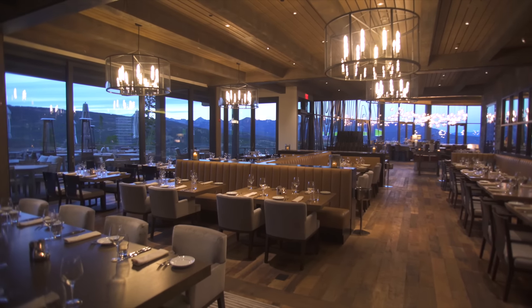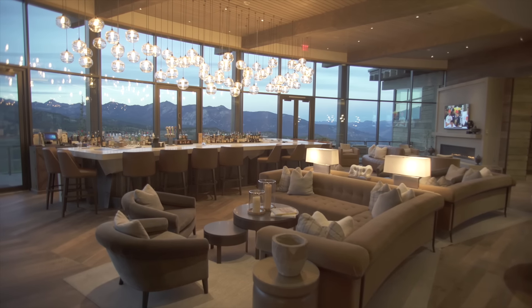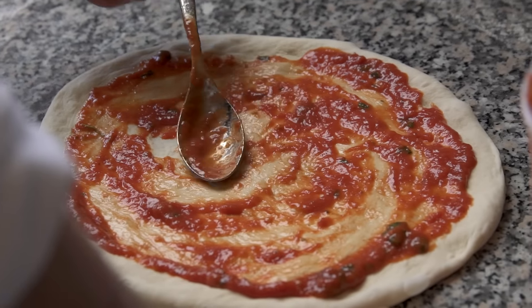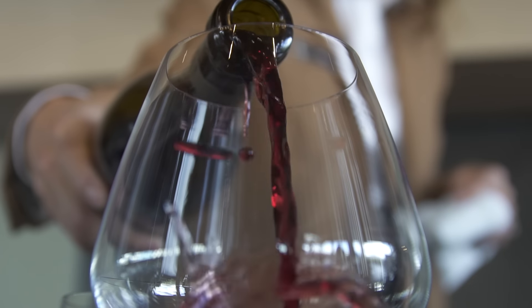On any given day at the Yellowstone Club we have five to eight restaurants open and we pride ourselves on offering a wide array of dining experiences to appease everyone's palate — from your casual dining, to your fine dining, to your very intimate snowcat dinners at Timberline Cafe.